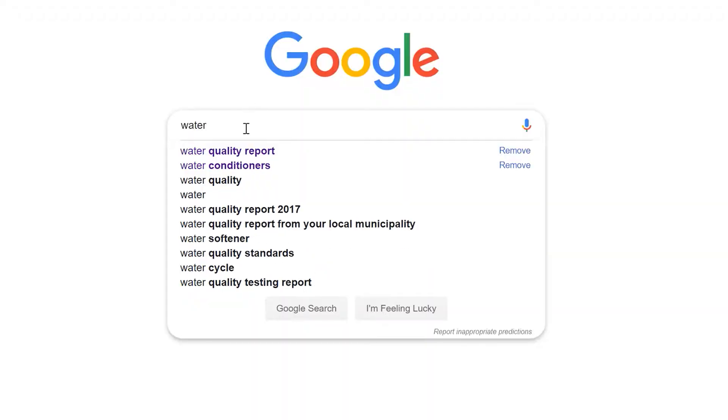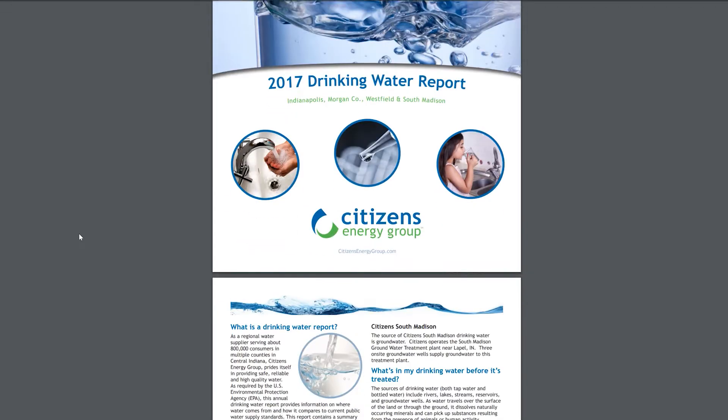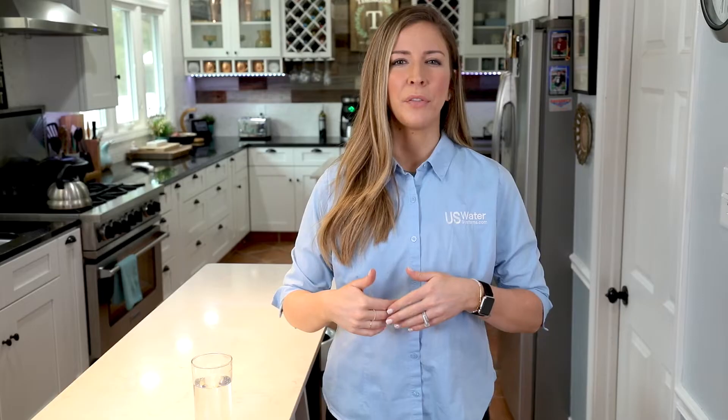If you're on city water, it's pretty easy to get your water quality report and we can apply that to our system to meet your needs. However, if you're on well water, the very first step to treating your water is to get an accurate and detailed laboratory water analysis.